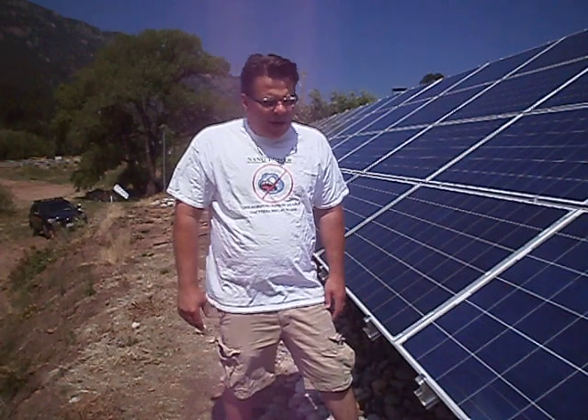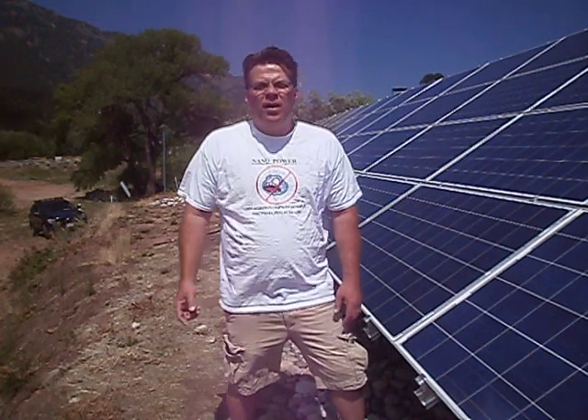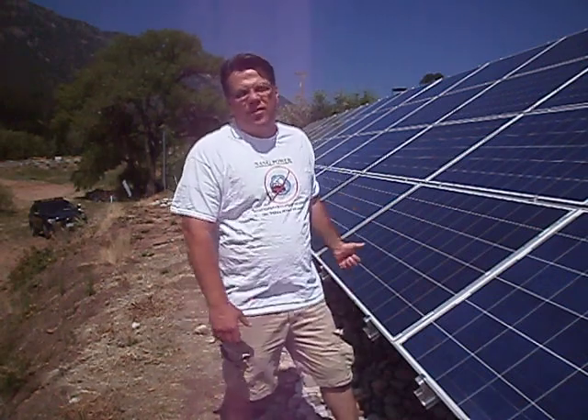So this is an array of 52 panels. We did 26 of them. We have the inverters inside the garage over there. We can compare the numbers every day. So we did half, and I'm going to bet my life that they're going to want us to do the other side of it.